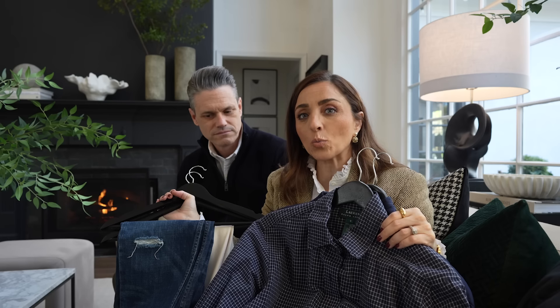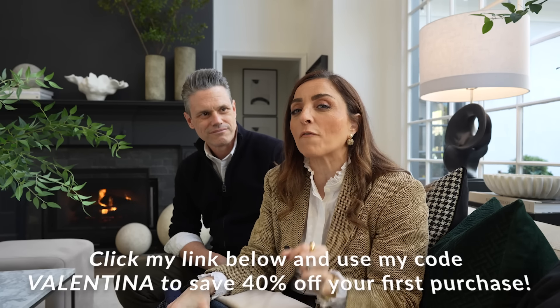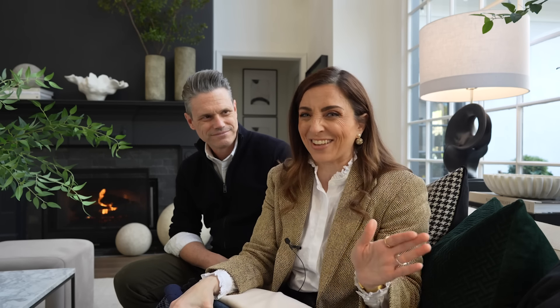I've got all my items favorited so you can check out my favorites and do a little shopping to see where I'm going. I was looking for some casual pieces for weekends — beautiful trousers, blazers, whatever you're looking for, they've got it. Not only does thrifting help you out, it also helps out the environment. I have a discount code to save you 40% off your first order. Look down below, click my link, and use my code Valentina for 40% off your first order at checkout.